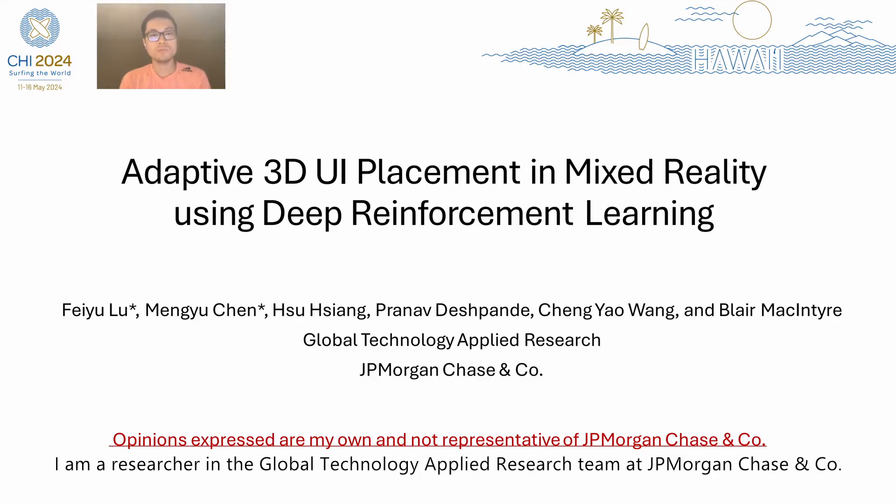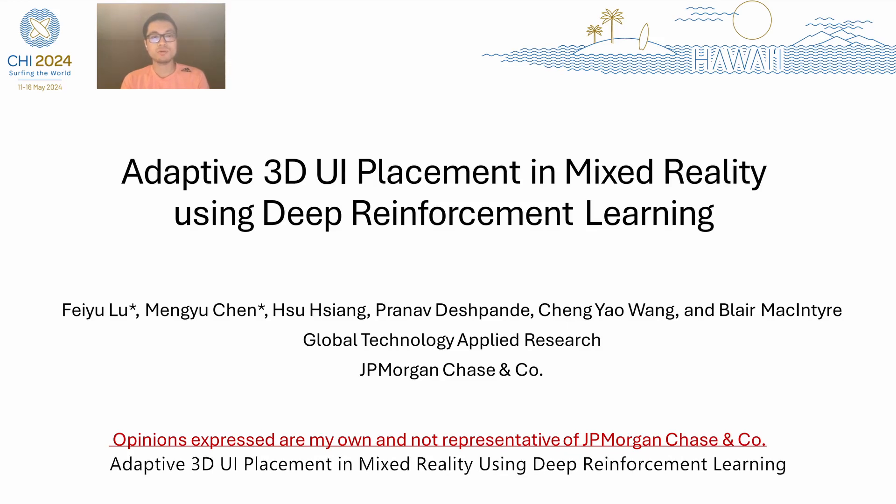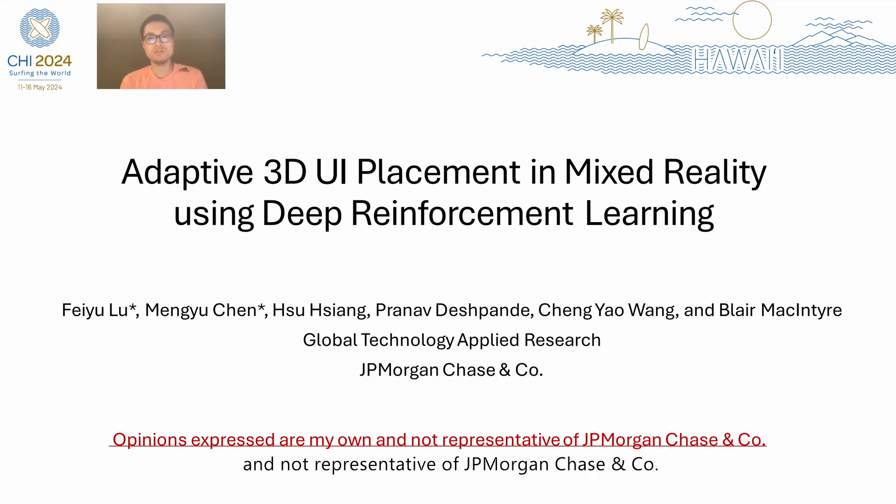Hello everyone, my name is Fei Yu. I'm a researcher in the Global Technology Applied Research team at JPMorgan Chase. Today it's my pleasure to present our work: Adaptive 3D UI Placement in Mixed Reality Using Deep Reinforcement Learning. The opinions in this presentation are entirely my own and not representative of JPMorgan Chase.